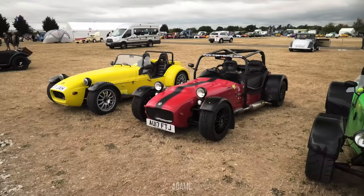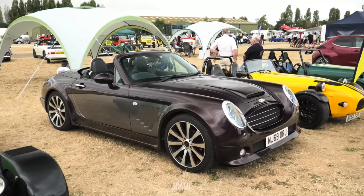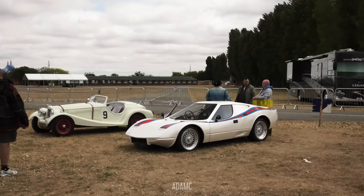Another MR2, this one replicating a 430 Spyder. And opposite we have a line-up of Tigers, with this Enigma in the middle — it's based on a Mark III Mazda MX-5. It's got BMW Mini headlights and Nissan Micra rear lights.